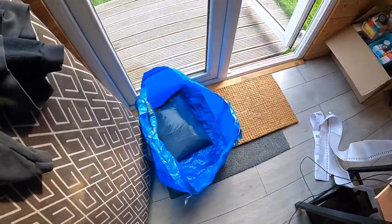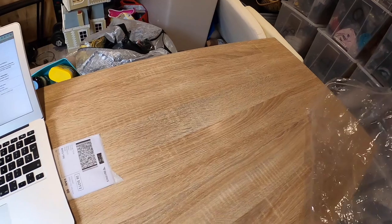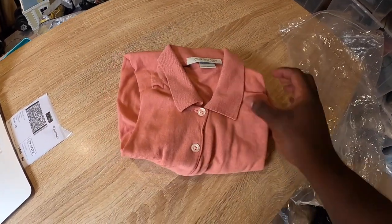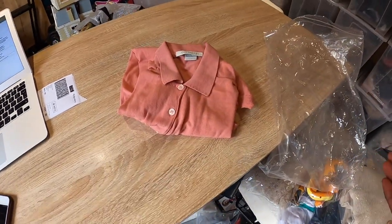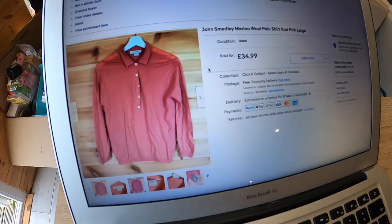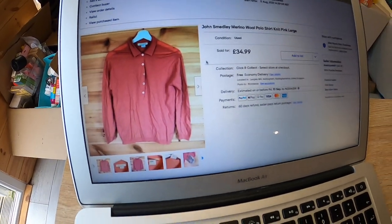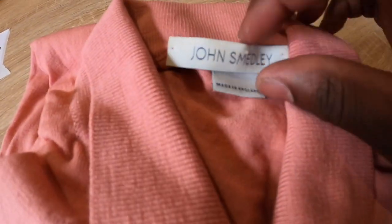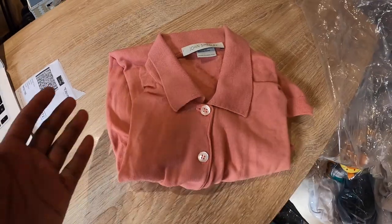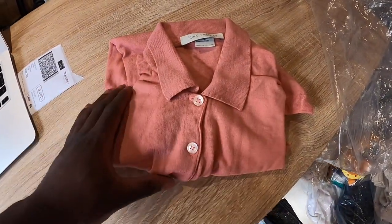Next up is this John Smedley polo — it's a women's polo. I know these don't go for a lot, but it was £3 and it sold for £20, so can't complain. It's a fine merino wool one — the merino wool ones are always a really good find. I find the men's ones do a lot better though — a long sleeve men's polo can go for about £60 and it's just a quick easy seller. This one didn't last very long, so I took a best offer.